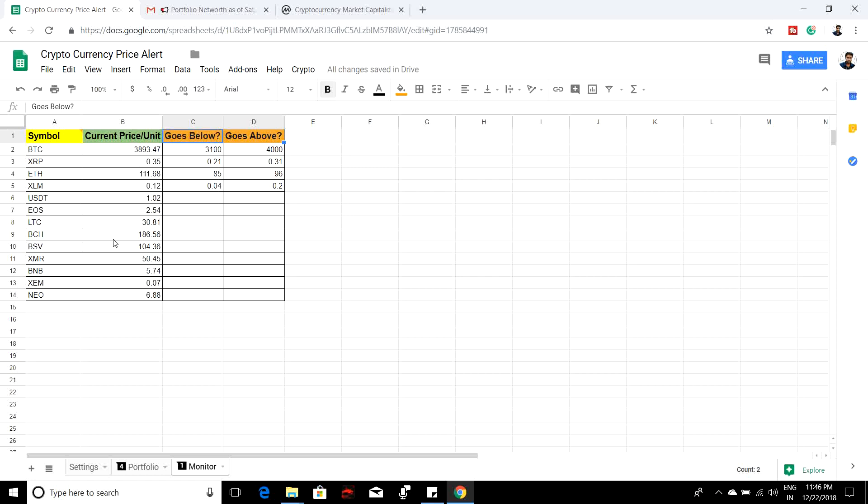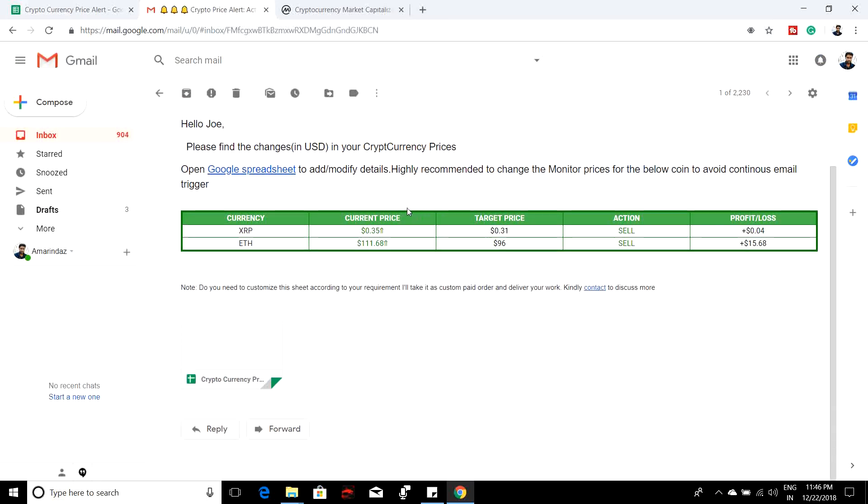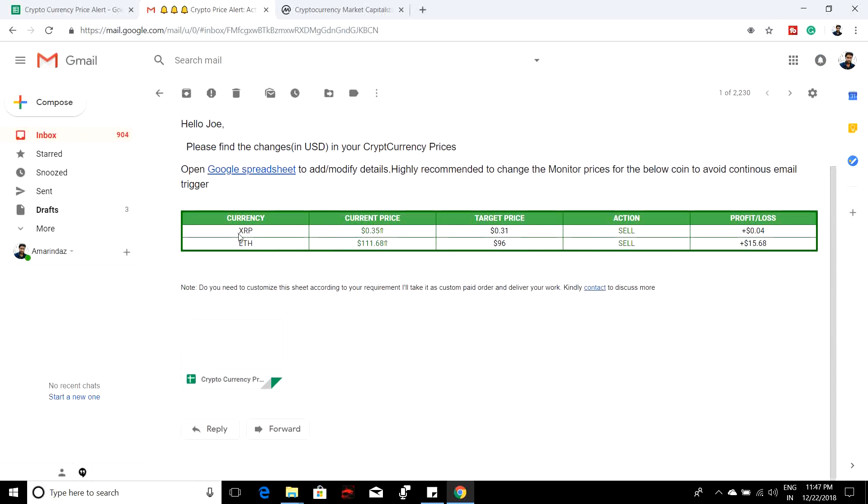For example, the current price of Bitcoin is $3,893. I want to get a notification if it goes below $3,100 so I can decide to buy or sell. I also want a notification if Bitcoin goes above $4,000. This is one sample email you will receive. Every few minutes the script will do a refresh and send you an email notification if any of these two conditions are met.